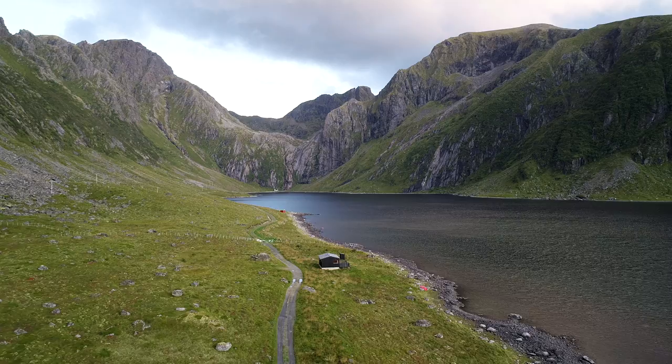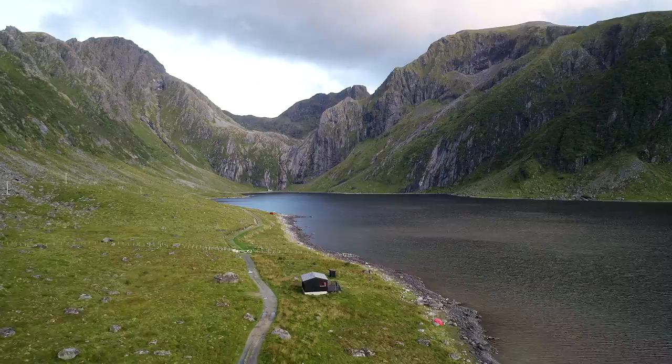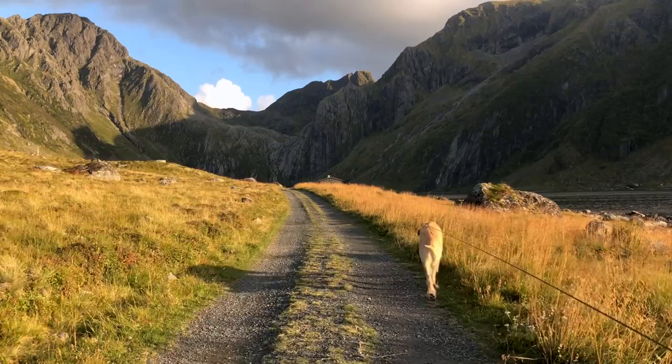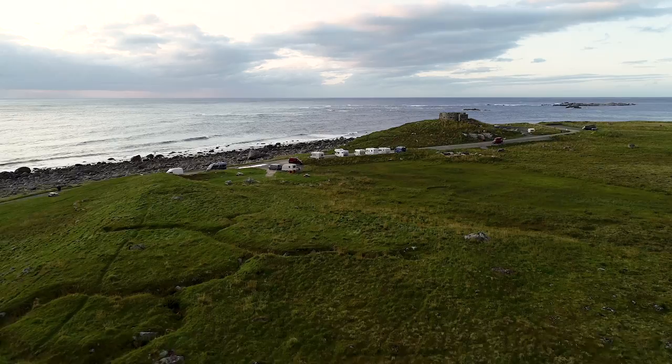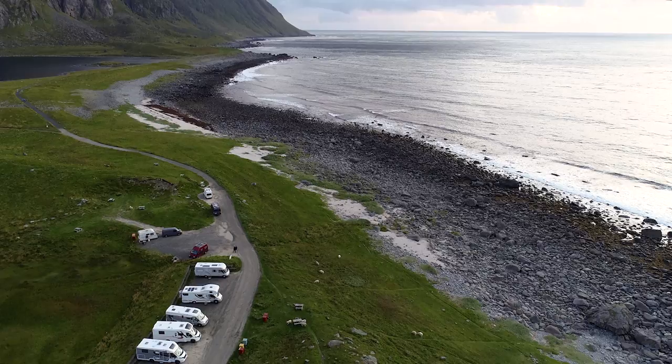We really enjoyed our stay in Eggum. There are two roads you can walk on — one will take you to a beautiful valley where you can look at the mountains, and if you enjoy walking close to the sea you can take the other road that follows the coast. You can walk there for hours. Eggum is far away from any main roads so you can have a peaceful stay there.